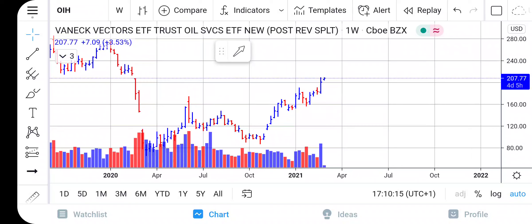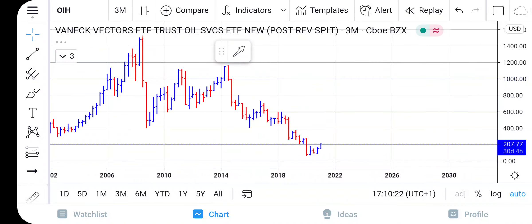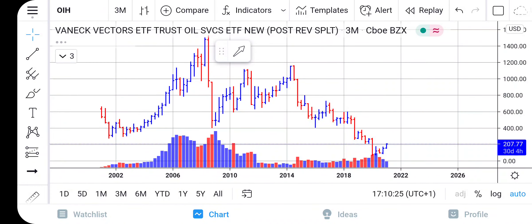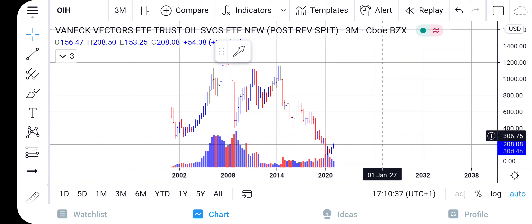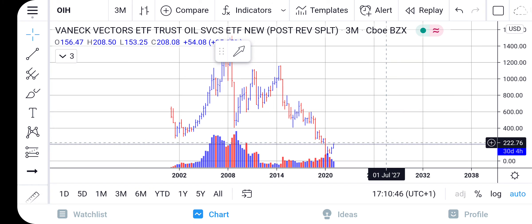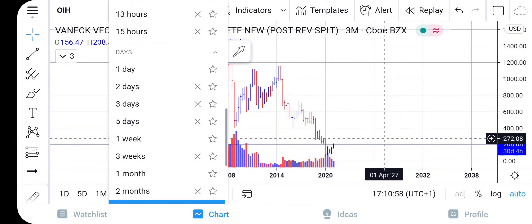That lets us know that large institutions were participating in this market moving higher. Now how high can OIH go? Looking at the market from a three-month time frame, for the majority of the duration of this ETF being traded, it has never traded this low. So we can see this ETF come all the way up towards $308 easy in the long term. There is another minor area of restriction around $275–$270, but outside of that nothing is holding back this market from going higher.